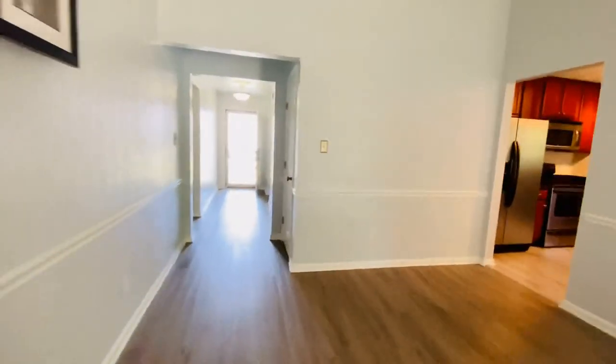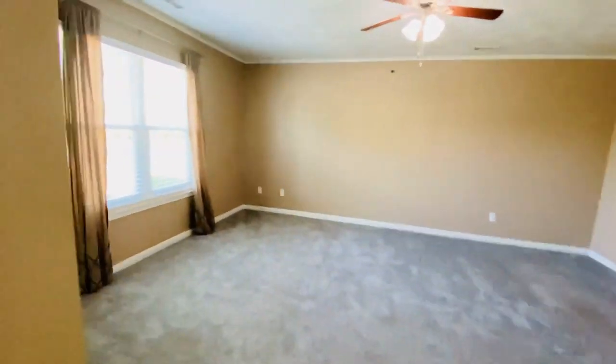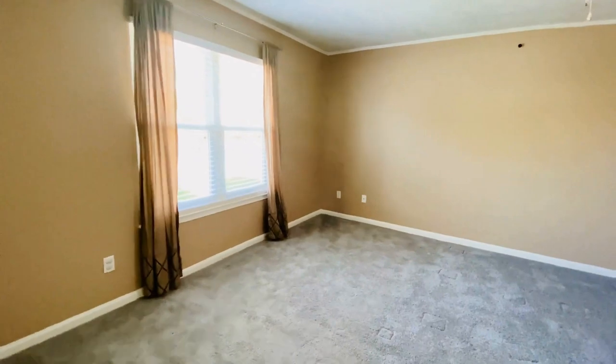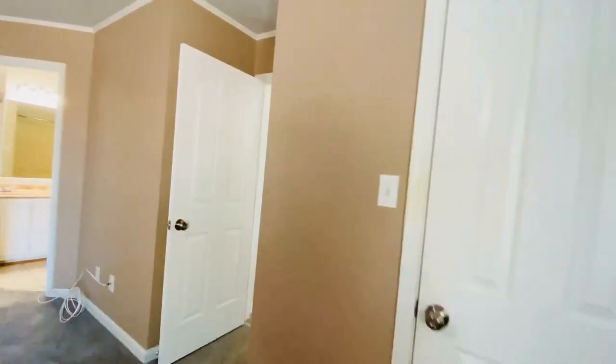Let me show you the bedrooms and then I'll take you to the backyard oasis. We're going to look at the primary bedroom first, which is in the front of the home. This home was built in the 1990s and is about 1,500 square feet — typical ranch style in Virginia Beach. Very large primary bedroom; the closet here is a walk-in closet and it's large.